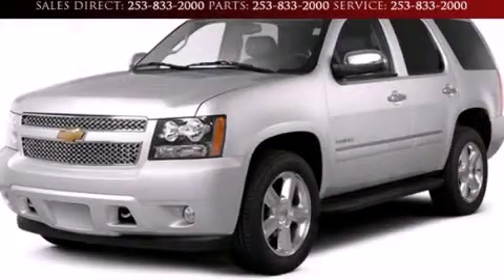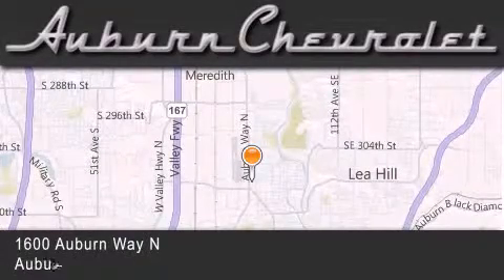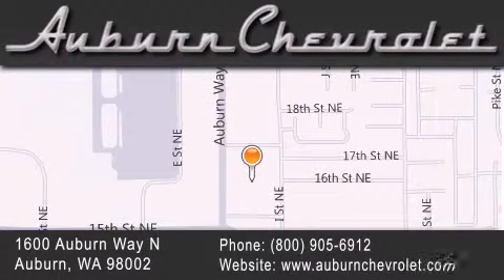Call or visit us right now and arrange your test drive today. Auburn Chevrolet is located at 1600 Auburn Way North in Auburn. Our goal is to exceed all of your expectations to ensure that you'll return for future visits.